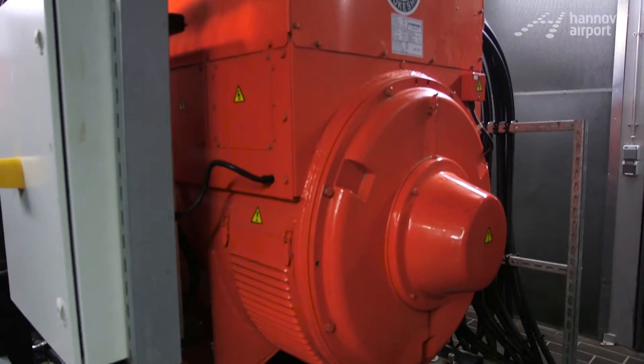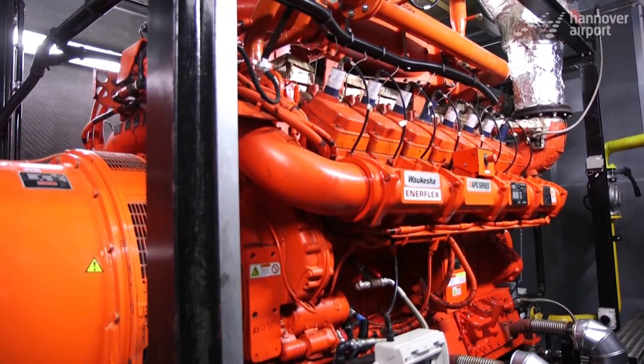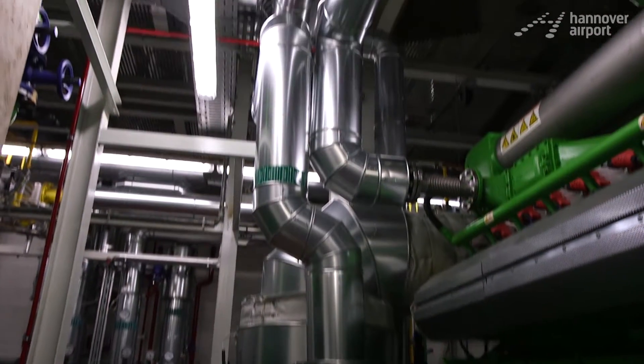The thermal power stations operate on the principle of cogeneration. That means we have an engine fueled by gas which drives a generator, which in turn produces current. The warmth generated by the engine is extracted using several heat exchangers and fed into our local heat network.